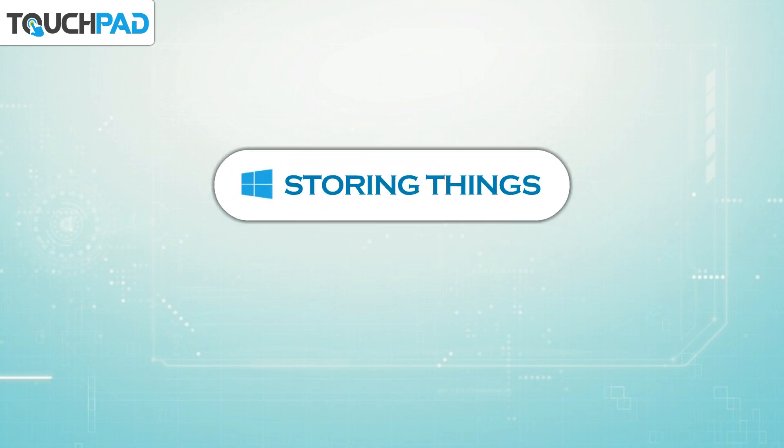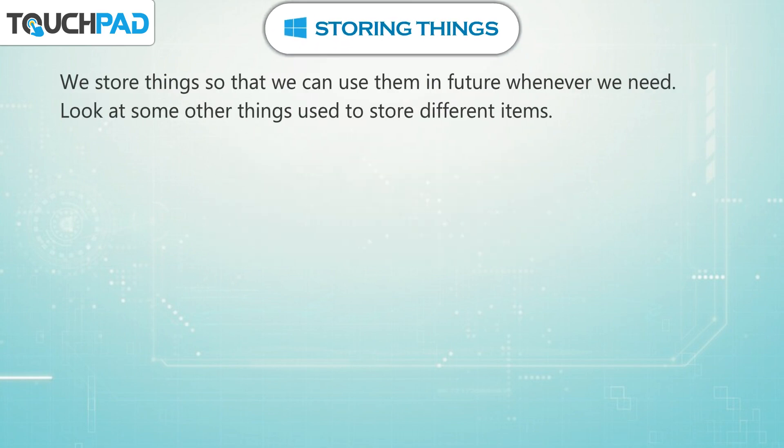Storing Things. We store things so that we can use them in future whenever we need. Look at some other things used to store different items.